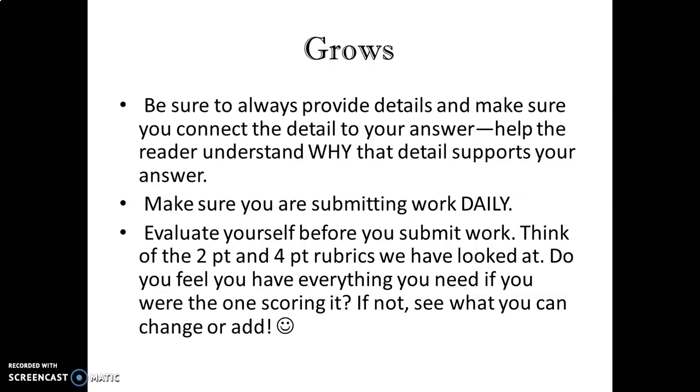And lastly, evaluate yourself before you submit work. Think of those two-point and four-point rubrics that we've looked at. Do you feel that you have everything you need if you were the one scoring it? And if not, see what you can change or add before you submit your work.